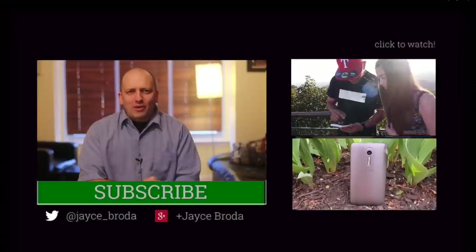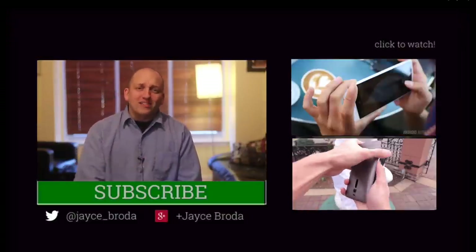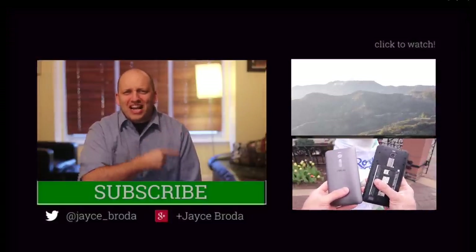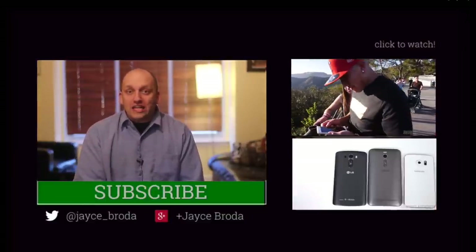Thanks for watching, Android Army. My name is Jace. Please connect with me on Google Plus, Twitter, or in the comments — I read as many as I can. Don't forget about my brothers in Android: Josh, Joe, the Tech Ninja Kevin, Lonnie, Chris, Gary, and Ashley Taylor — all working super hard to be your source for all things Android.